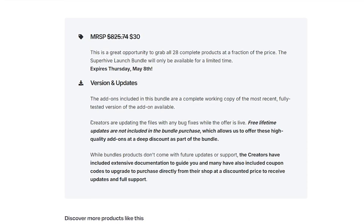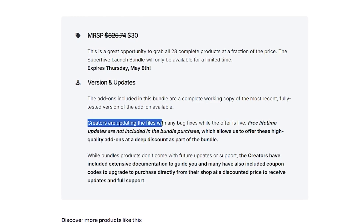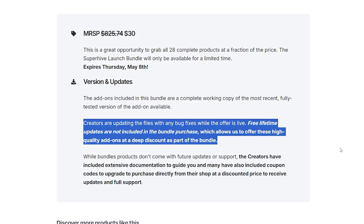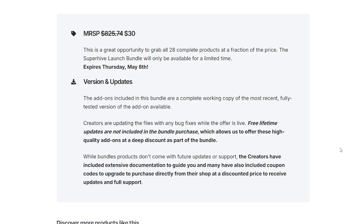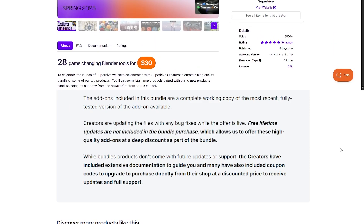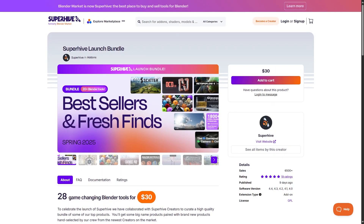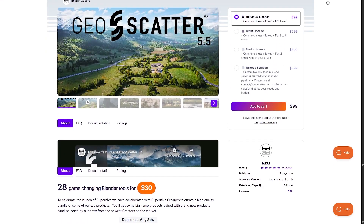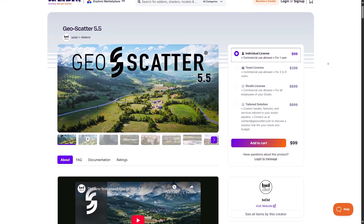Apparently there is a catch: these add-ons don't come with future updates, meaning you only get the current versions for the current version of Blender. I get that this might not sound ideal, but for me it's still a no-brainer — all of this for $30. Just Geo Scatter alone, which I bought a few months ago, cost me over $50.